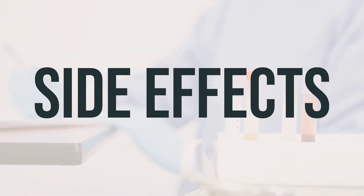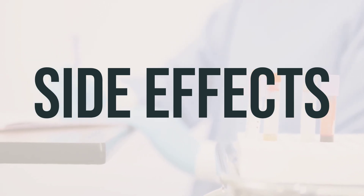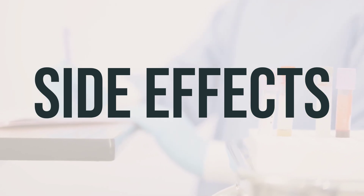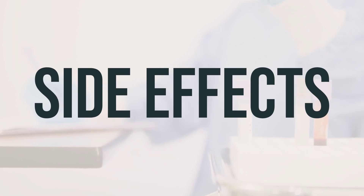While serious allergic reactions are rare, it's important to seek medical help if you experience symptoms like fever, rash, or trouble breathing. If you notice any other effects, be sure to contact your doctor or pharmacist.